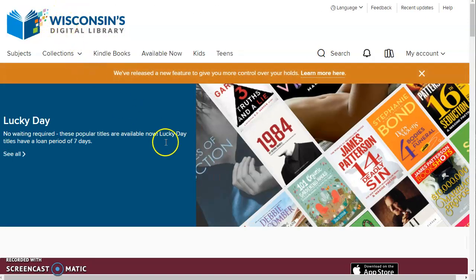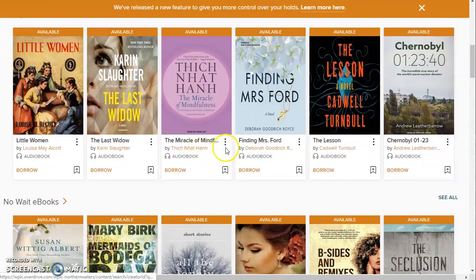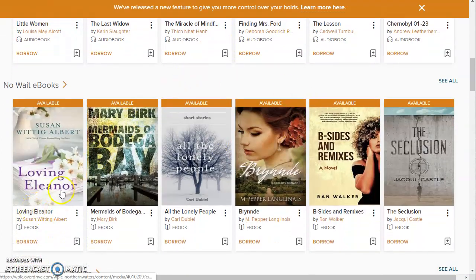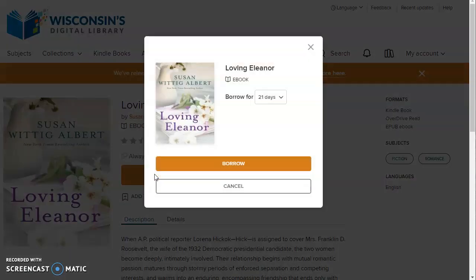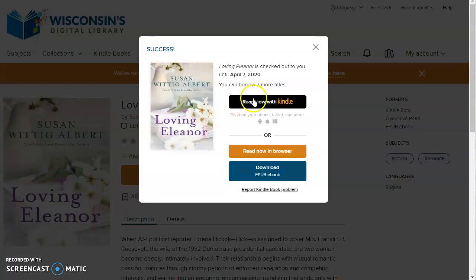Let me go back to the home page. I'd like to show you what it looks like when you borrow a Kindle book. Here's a book that's available now and when I look at the formats, it is available for Kindle. When I click borrow, it asks me how long I want to borrow it for, then I click borrow. If I were to click the 'Read now with Kindle' button, this link would take me to Amazon's website. I'd have to log in with my Amazon account and then tell Amazon which of my Kindle devices to send it to — whether that's a Kindle Fire, Kindle Paperwhite, or any other model. You do need to know your Amazon username and password to get into that.